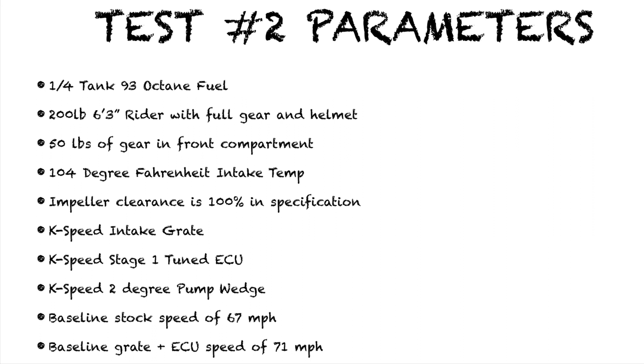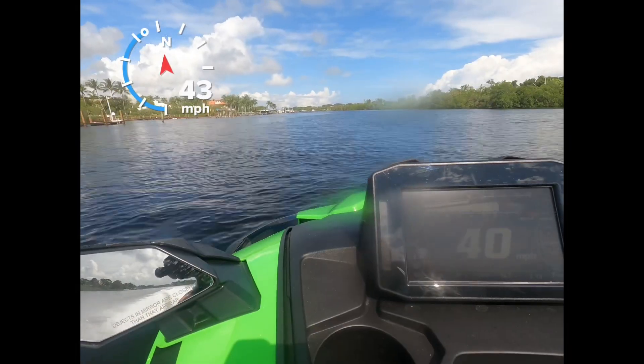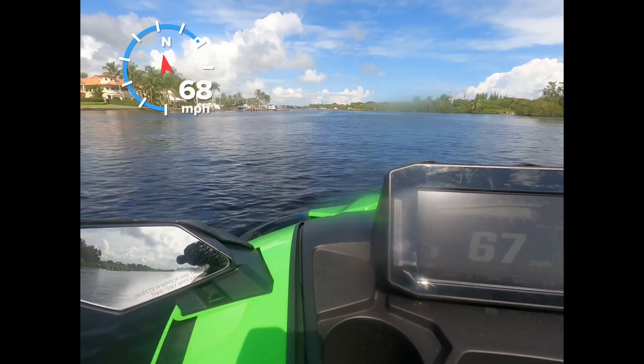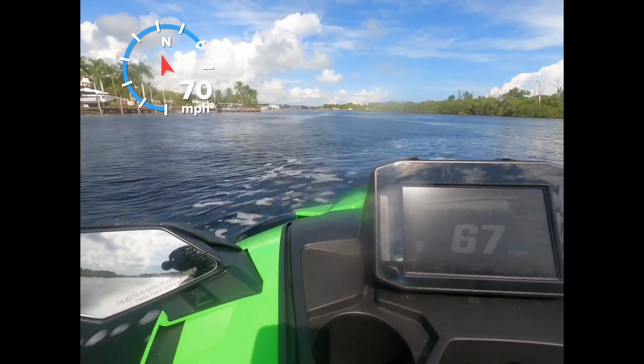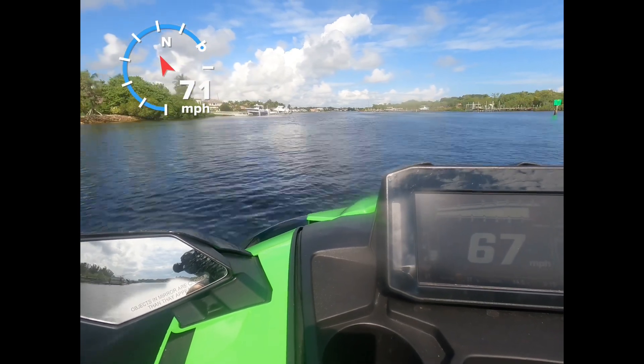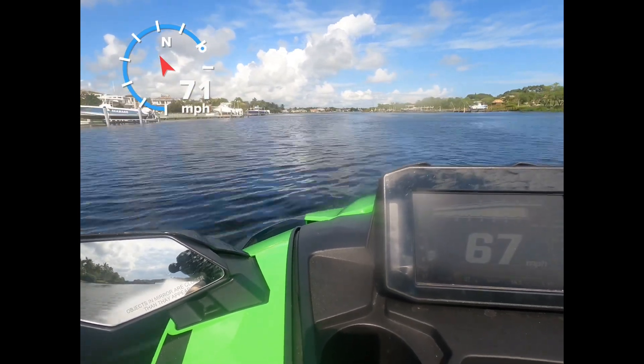104 degree intake temps, a baseline stock speed of 67 miles an hour, and a baseline grate plus ECU speed of 71 miles an hour. If you guys don't know, the display only goes up to 67 miles an hour, but if you go to your vehicle information tab it does show you the top GPS speed of the ski.